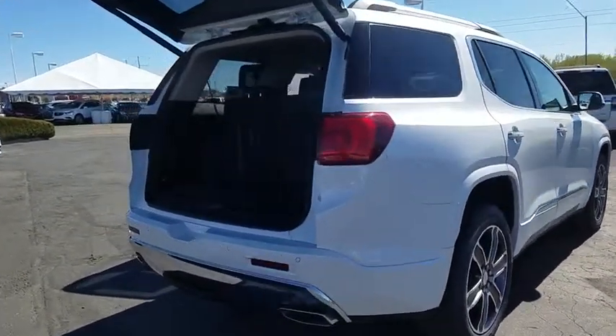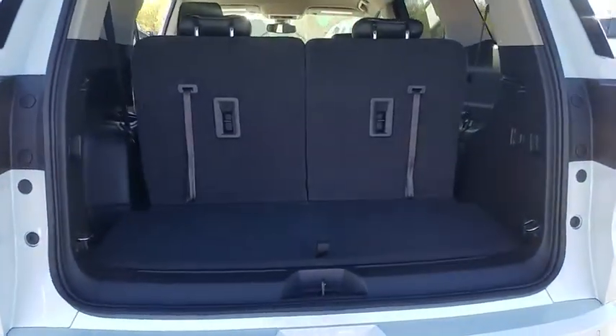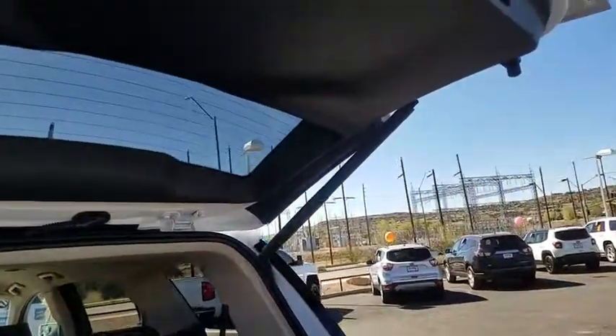This vehicle has less than 100 miles. Here are some of this vehicle's great options: navigation system, traction control, Bose sound system, power liftgate.